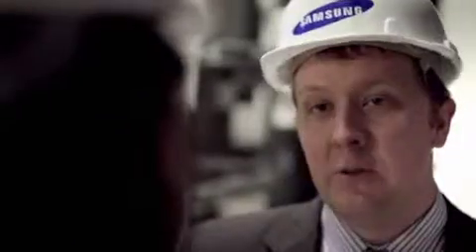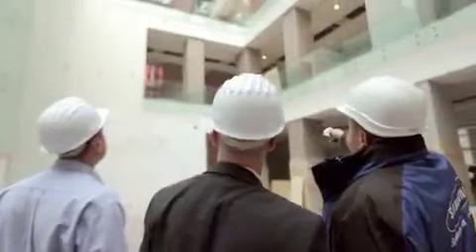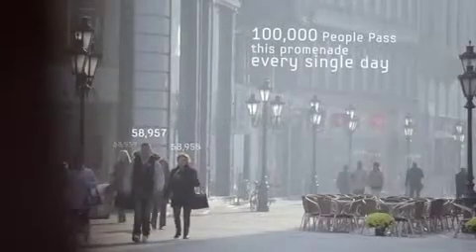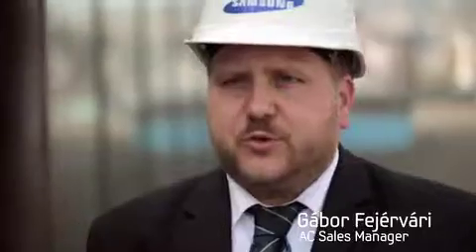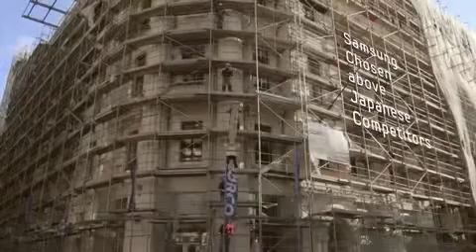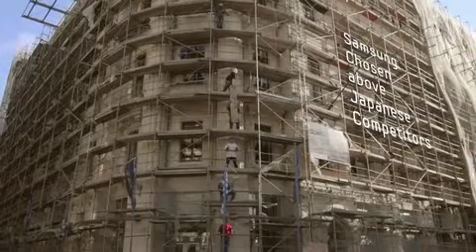This building is a huge building — we never had a building like this before. We were proud to win this project. We beat even the best Japanese producer; they were just running after us.